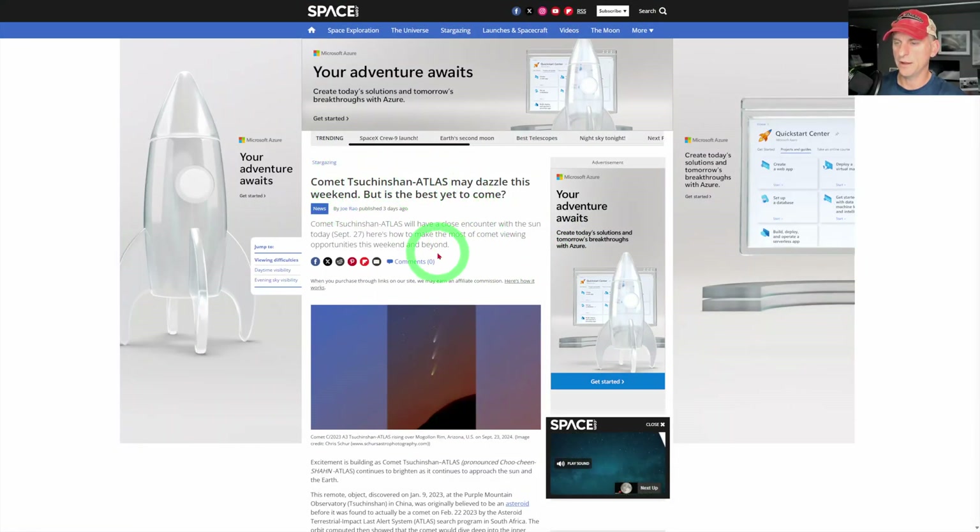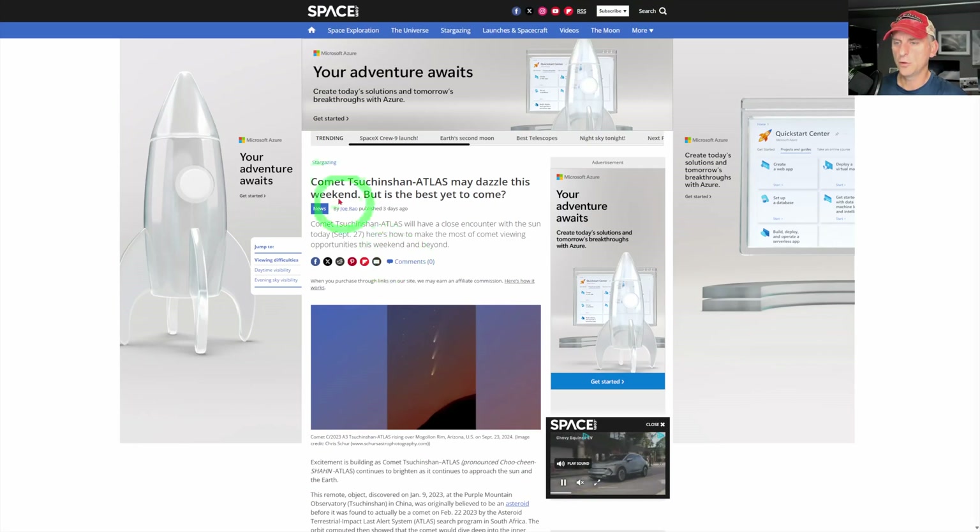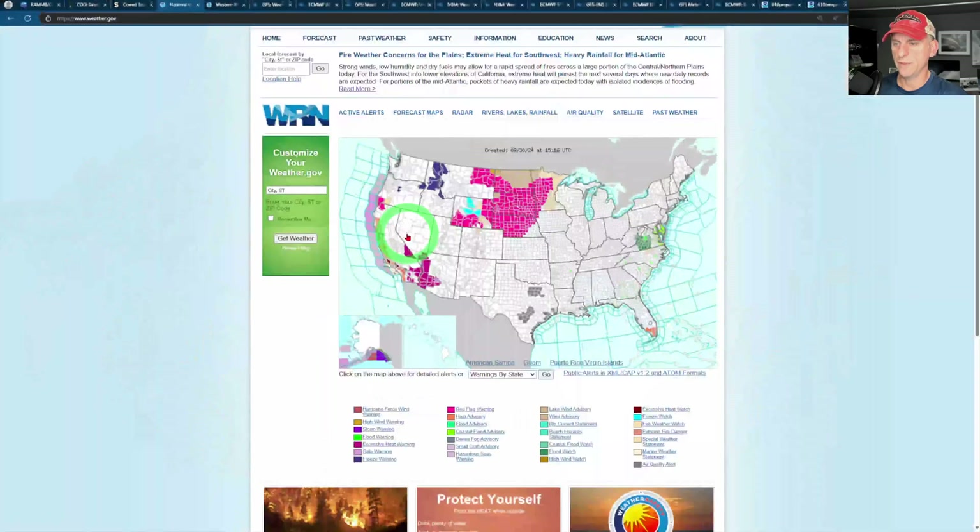I'm not going to try to pronounce that — I'll just call it Atlas from here on out. Maybe I'll do a little bit of forecasting for this as we go. You can see some people are checking in with images of this comet during the sunrise period. If you want to Google that and check it out, go ahead and do so.